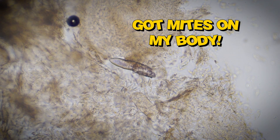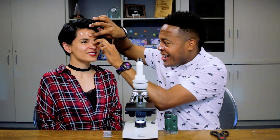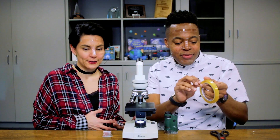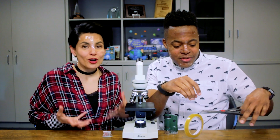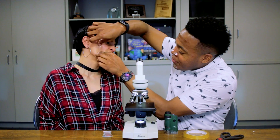Got mites on my body, and so does everybody! The interesting thing about mites is that they're a normal part of your skin, but when they become overabundant — when there's a large number of them — they can cause problems like rosacea.